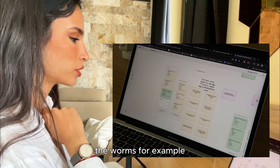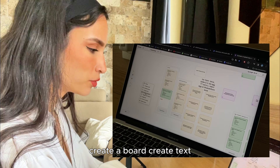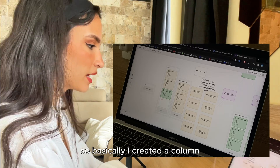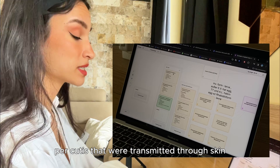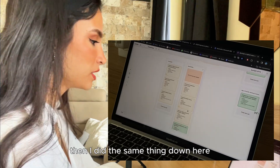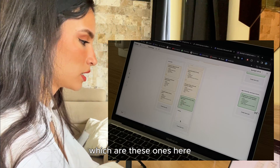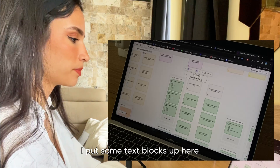What really helped me study the worms, for example, was right-clicking — you can create a card, a board, text, or a column. I created a column that says 'per cutis,' meaning worms transmitted through skin. I did the same thing for all the bio-helminths in another column. You can even scroll up and down and I put some text blocks up here as well.